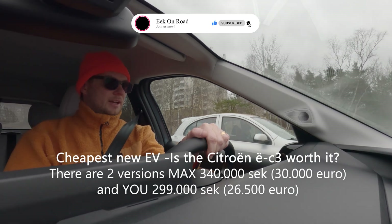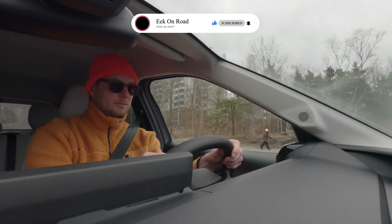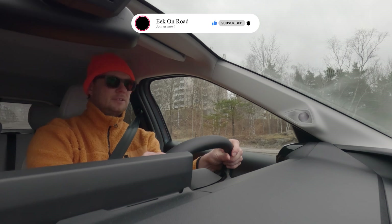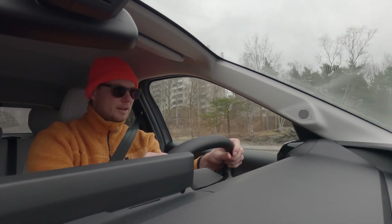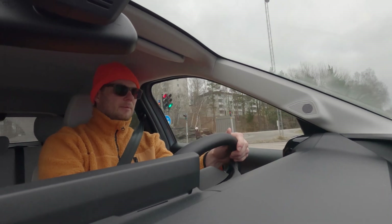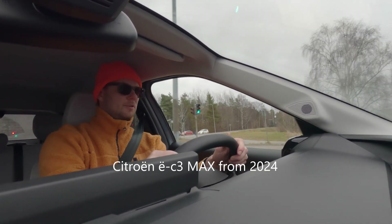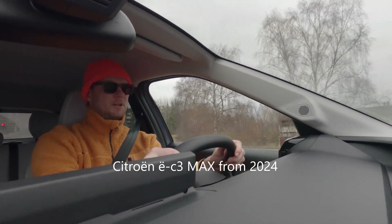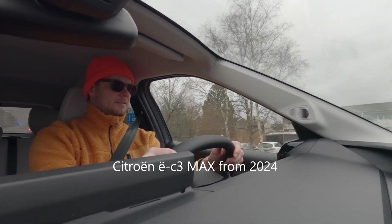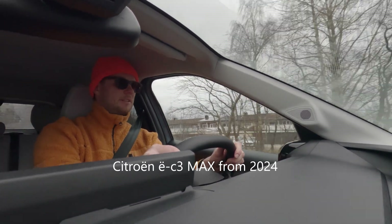I've read about the Fiat Panda that's coming out soon, but right now this is around 30,000 euros — about 330,000 Swedish kronor. We are testing this brand new car from 2024. I think this one is full spec, so it has everything.